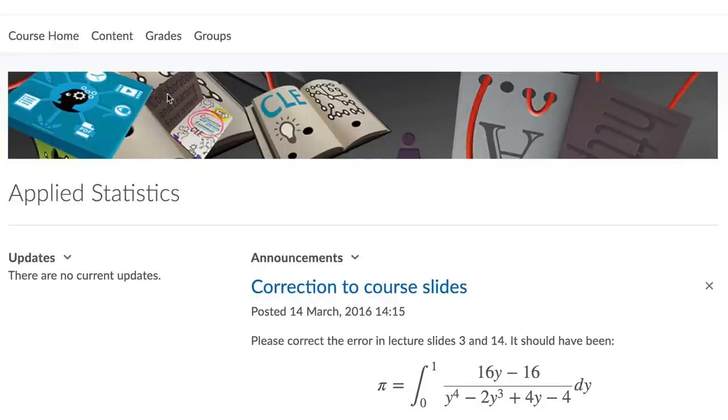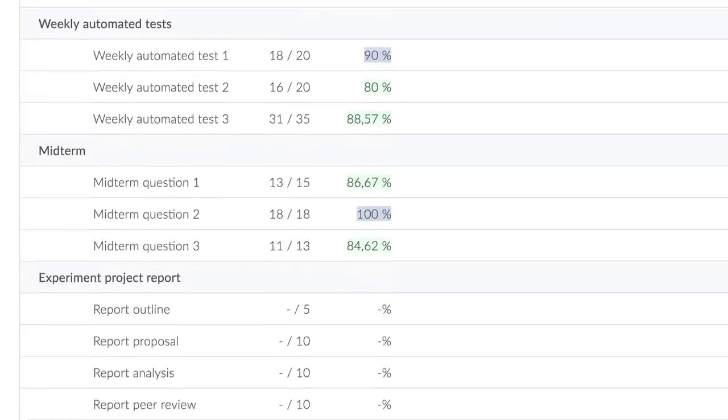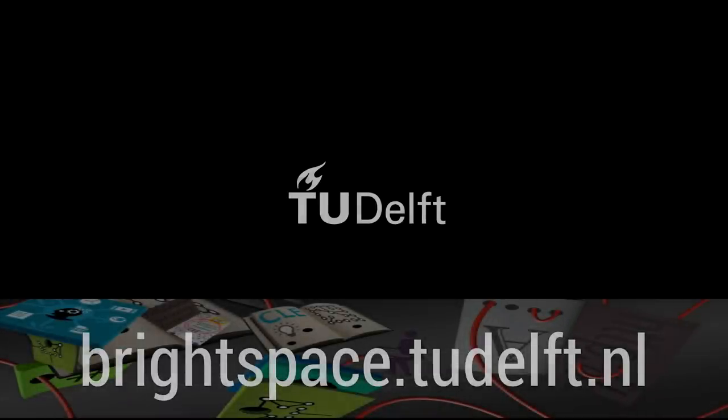You can monitor your progress within a course, and the gradebook helps you track your progress while the course runs, not just at the end. So log in and explore your new collaboration and learning environment.